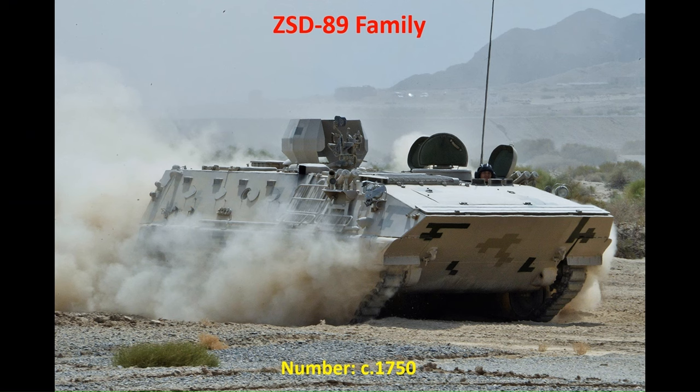Although not IFVs, the armoured force is also equipped with APCs in the form of the ZSD-89 family. In service with second-line and reserve formations, the chassis is utilised for a wide range of supporting vehicles. There are around 1,750 in inventory, with another around 500 of the older ZSD-63 APCs in store.